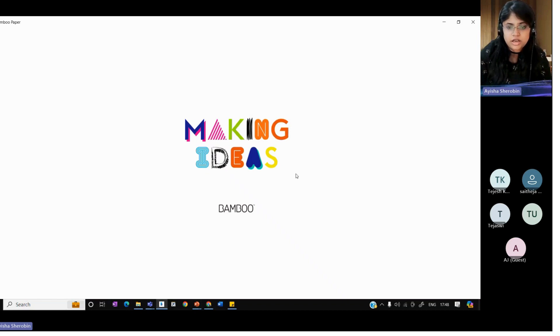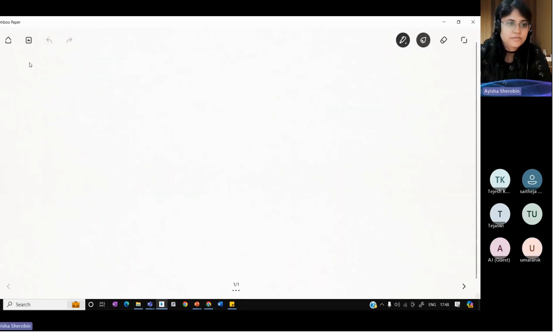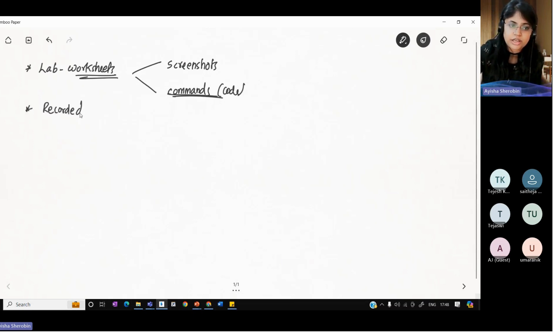Whenever I take sessions as a trainer, I'll be providing you all support in terms of lab worksheets. With whatever we do related to the labs — screenshots of what I'm executing, all the commands, any code commands or anything I'm executing — all that will be provided in a lab worksheet for every single session. Every session is recorded, so you can get all the recorded sessions in a drive. All the PPTs will be there, and most of the concepts will be taught in a whiteboard concept, just like this.